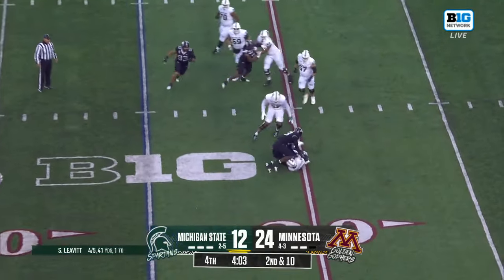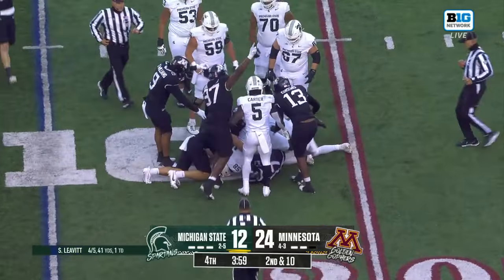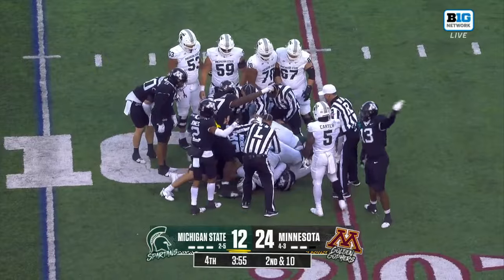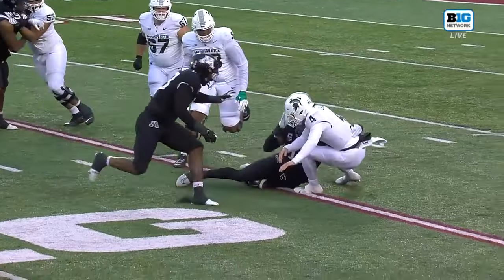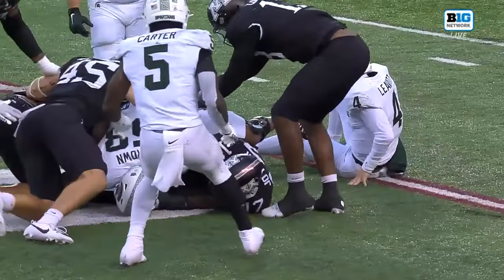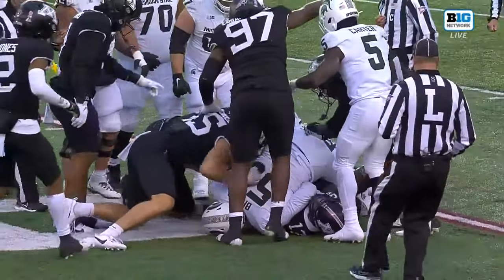Leavitt is flushed, pressure. Down he goes, and that ball came out. John Joyner, number 17, trying to rip that ball free. Leavitt was pressured from behind. Minnesota believes it's going to be a Golden Gopher football. Leavitt just does not see him coming. As a pass rusher, you swipe down at that football and see if you can pry it loose — that is technically sound. Great job by John Joyner.